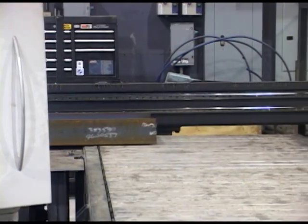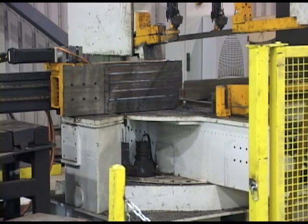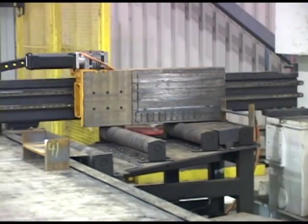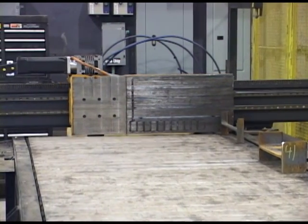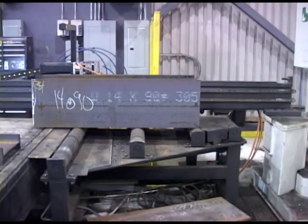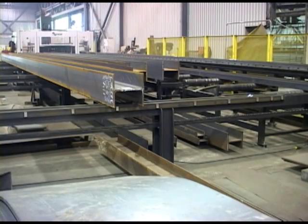When the final end cut or drop is made on the stock length, it is also automatically removed and conveyed off the line. Even the shortest of finished parts are automatically unloaded onto the small parts conveyor.